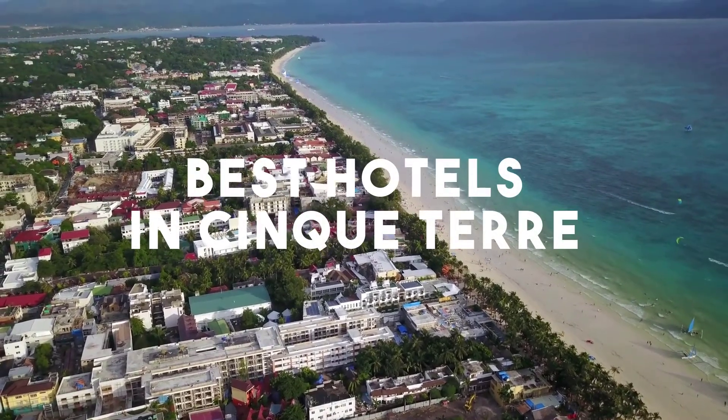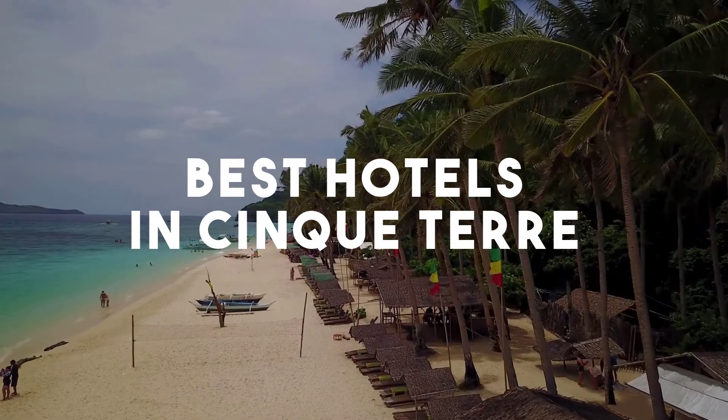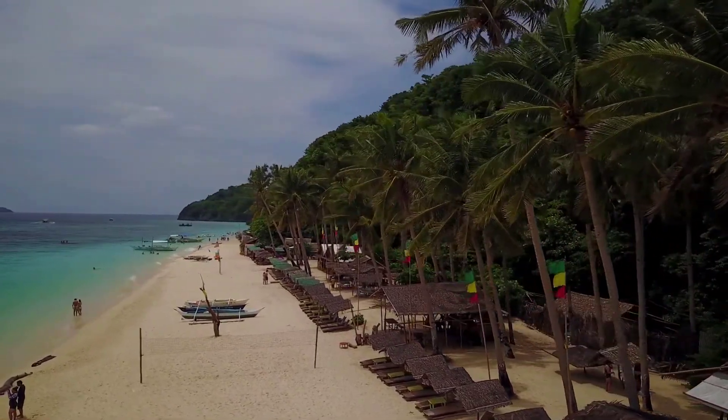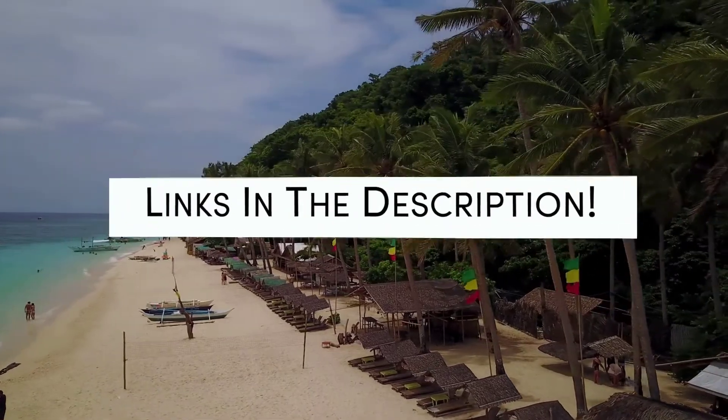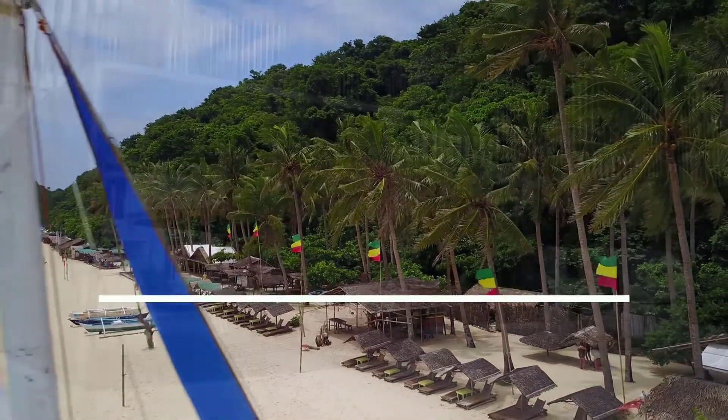In this video, we will take a look at the five best hotels in Boracay. Whether you're traveling with your family, as a couple, for a business trip, or looking for something budget-friendly, we've got you covered. Links to all of the hotels mentioned in this video will be listed in the description below. Let's get started.